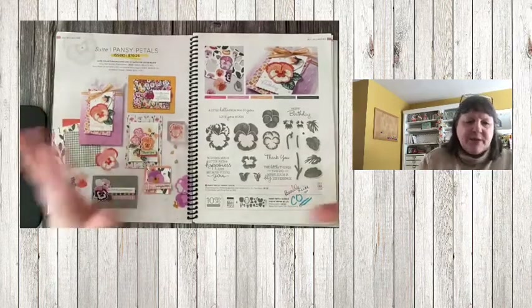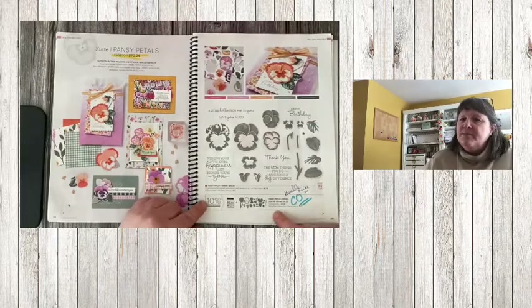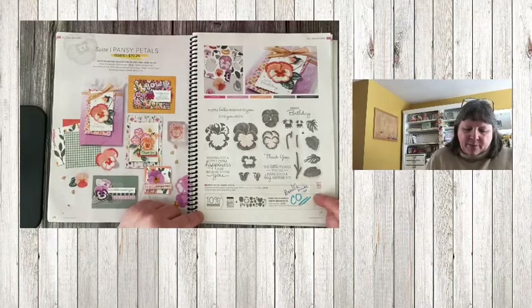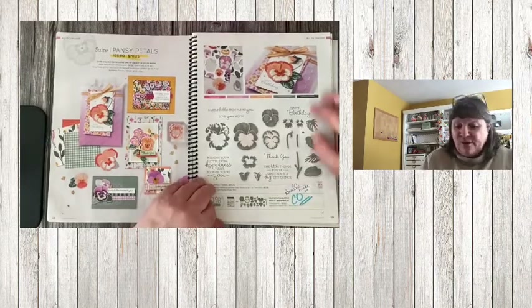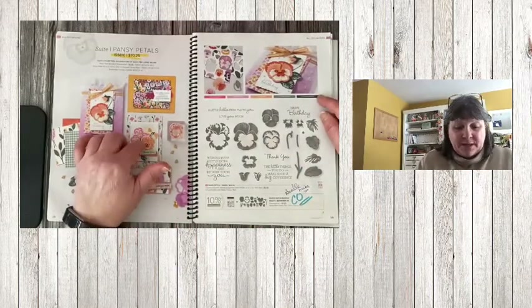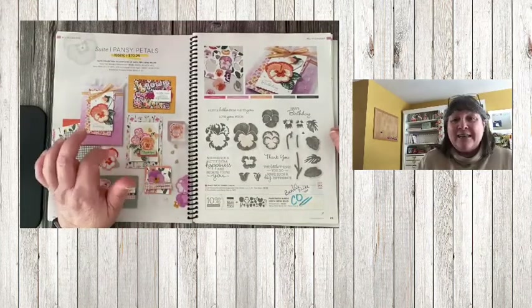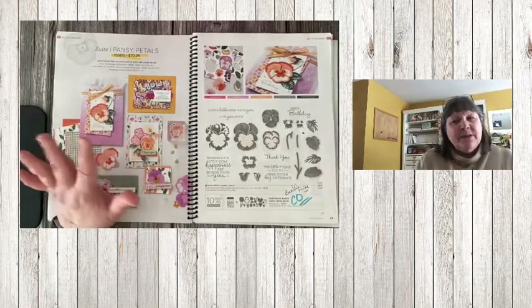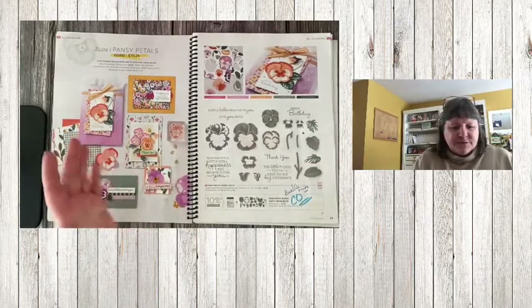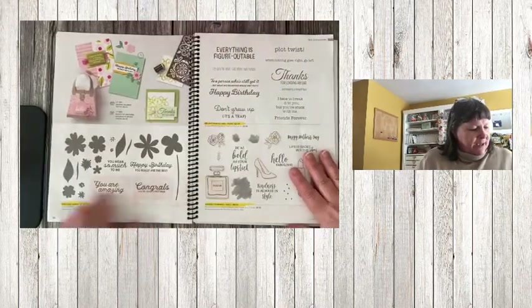Pansy Petal Suite — the whole suite pricing is retiring. With this one, the Pansy bundle pricing 10% discount is retiring, but the stamp set and dies are carrying over. The designer paper in this suite is on sale for around $9, so it's great value — stock up on maybe two packages of designer paper to go with this bundle.